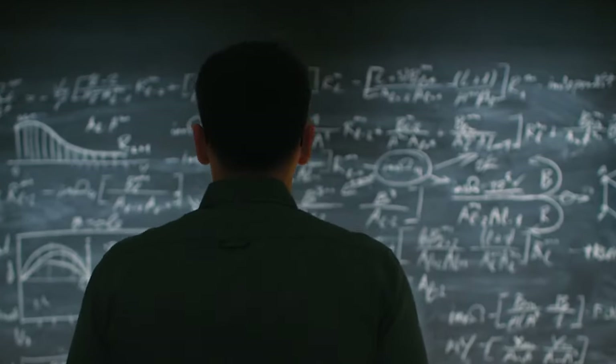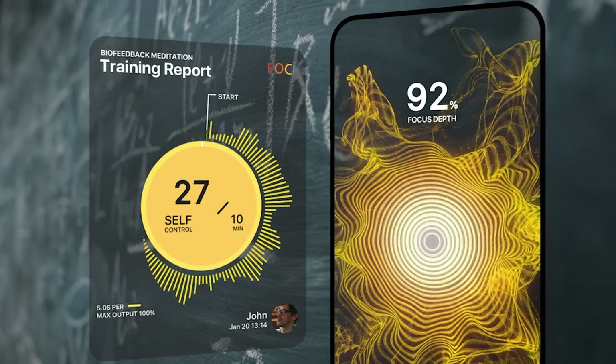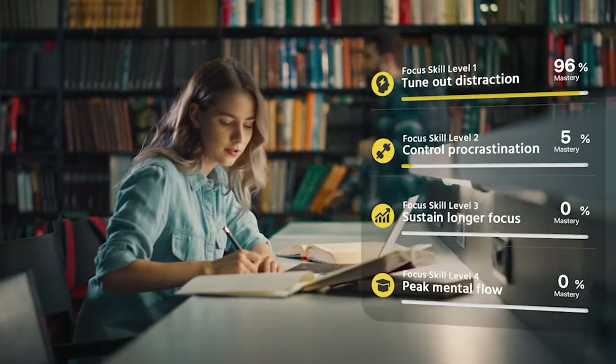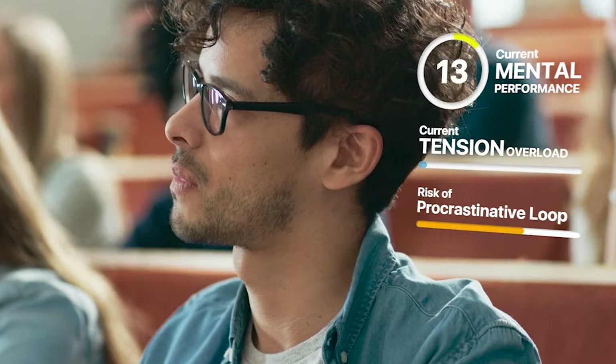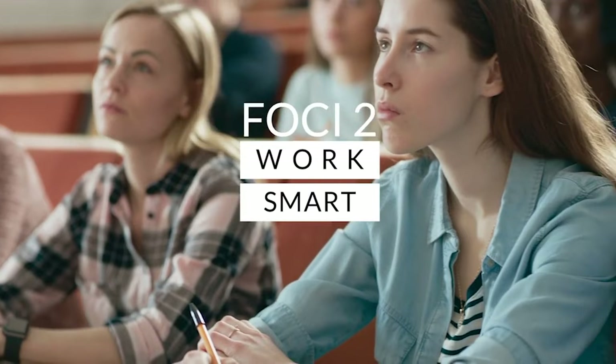Foki 2. If you'd rather choose smart work over hard work, this gadget is for you. The Foki 2's advanced biofeedback technology helps you avoid distractions and achieve peak mental performance, keeping track of your productivity, schedule, emotional records, and physical performance.